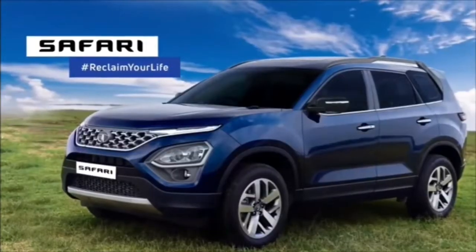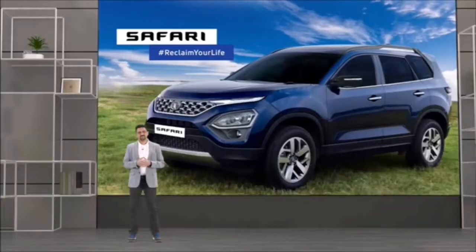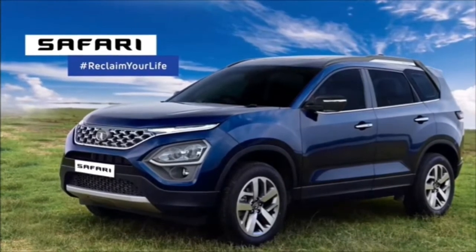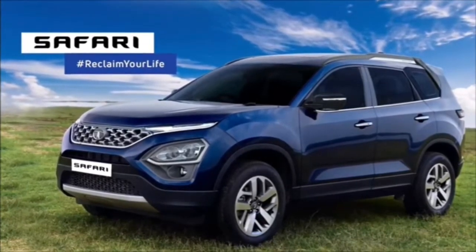It's time to welcome the Safari back onto Indian roads. The Safari was the SUV that introduced the SUV lifestyle to India. Safari is the flagship of our new Forever range of Tata Motors.